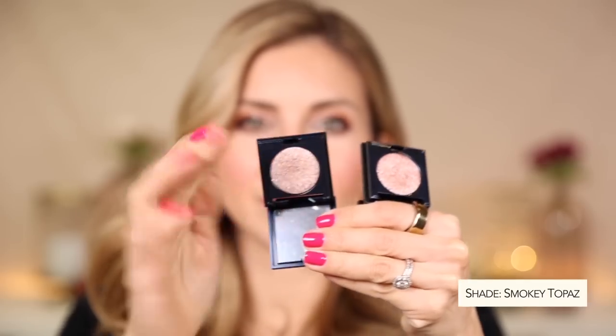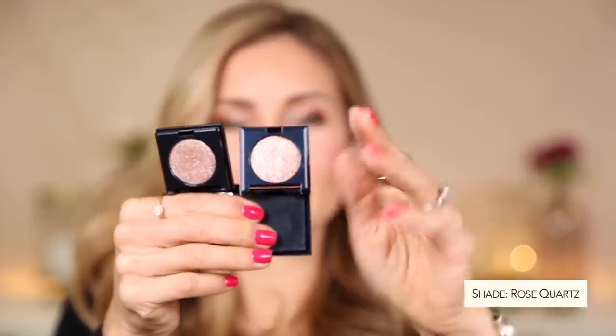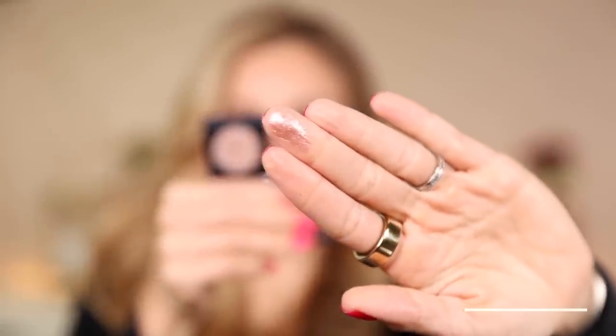Let's move on to what else I have on my eyes because I'm really excited about this. I walked by the display and when I swatched these I was like, these are amazing, I have to have them. I picked two — these are the Stardust Eye Pop from Lune and Aster. I have the shade Smoky Topaz and the shade Rose Quartz. So pretty.